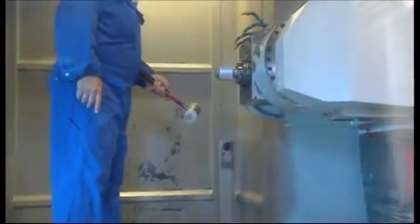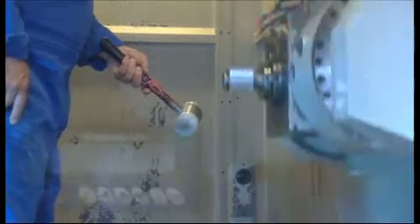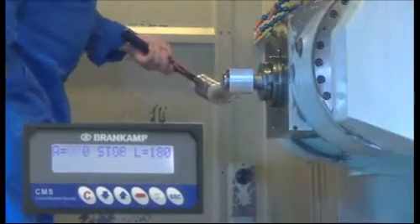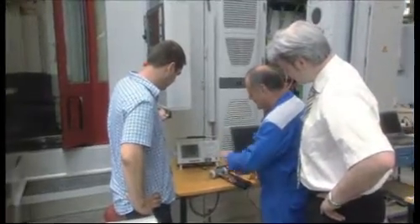The first test is a conventional one: the hammer blow. A light blow with a rubber hammer is used to simulate a minor collision. The Brandcamp system recognizes the process fault immediately and stops the machine reliably. Reaction time? A few milliseconds. The Brandcamp CMS system passes the first test with flying colors.